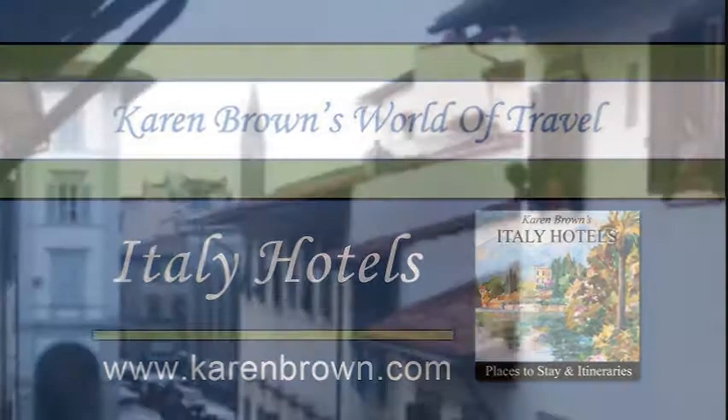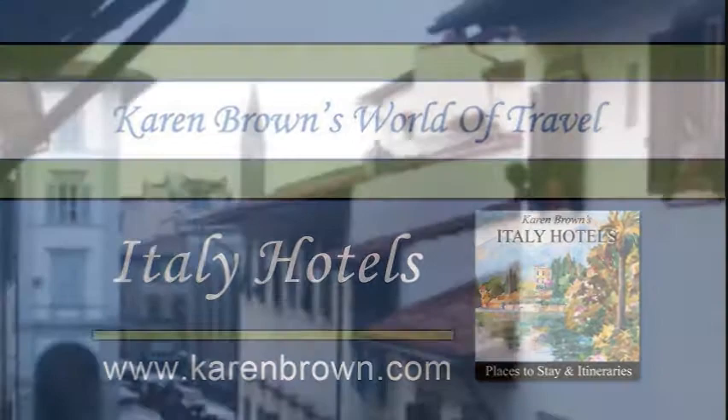Welcome to Karen Brown's World of Travel. We would like to share with you one of our recommended hotels in Italy, the Hotel Botticelli in Florence.